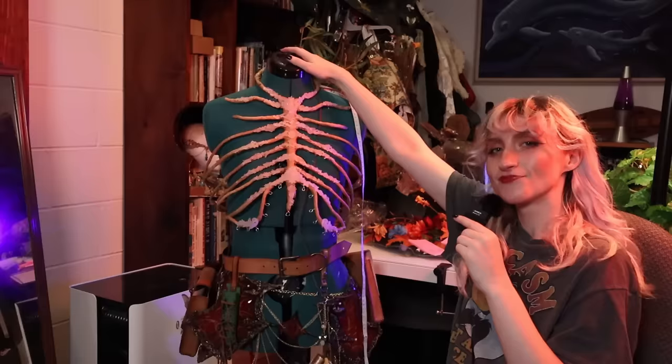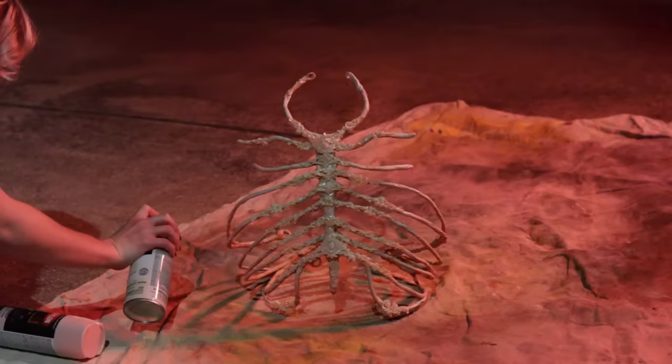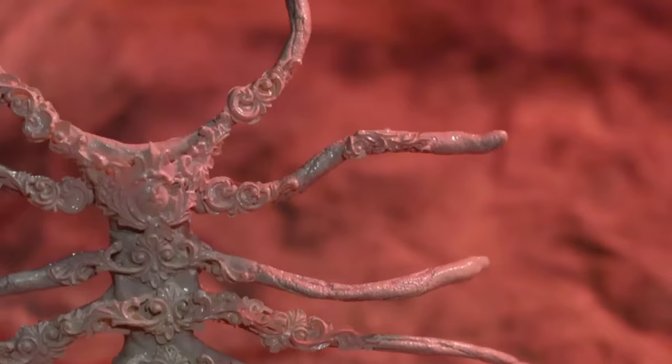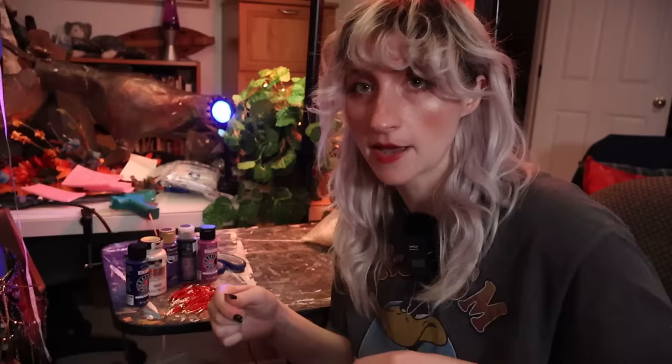So while the base coat is drying, I'm going to try to make a little pearly, slightly bloody choker to go with this, since I didn't make the corset go all the way up my neck. I don't want to make it too crazy complicated, but I do want to make it a piece of jewelry that I can wear with other things besides the corset, so I want it to hold up on its own.